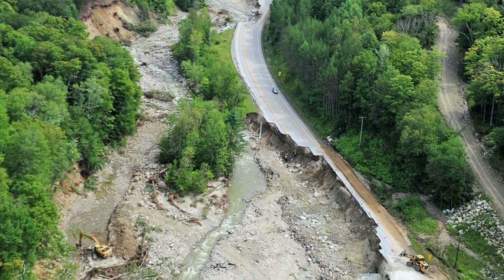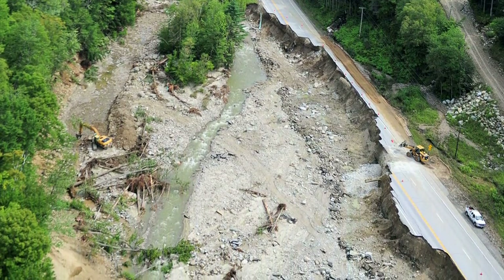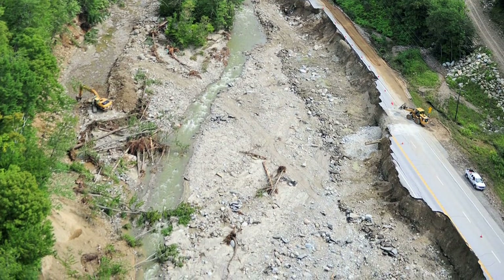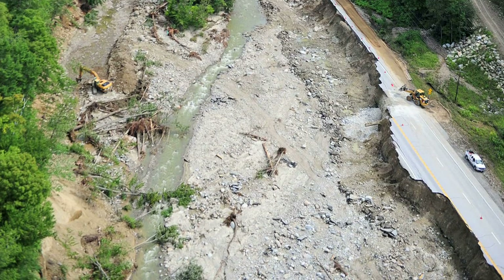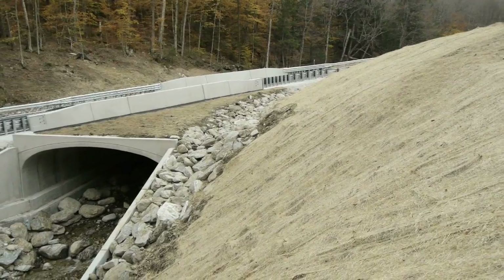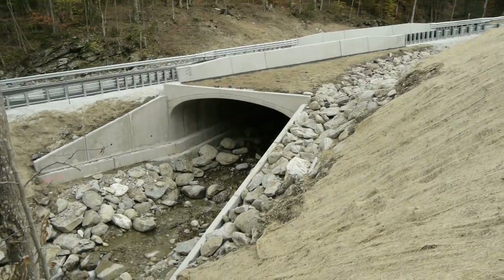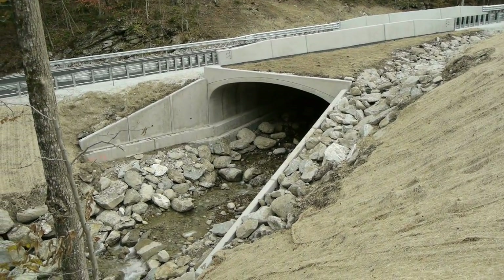Everybody always focuses on the bad that came out of Tropical Storm Irene, and there was certainly an awful lot of bad. But the good thing out of Tropical Storm Irene is what we have behind us today. We're now building infrastructure that's better and more resilient for the future. It's ecologically better for the immediate day at hand.